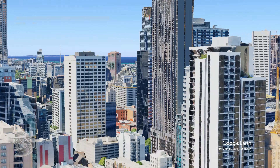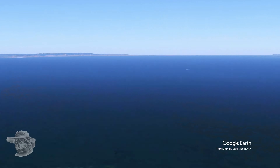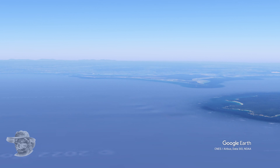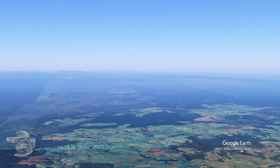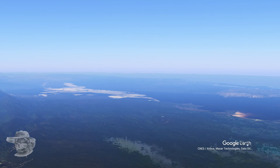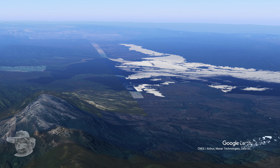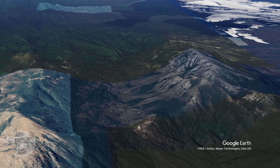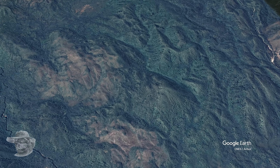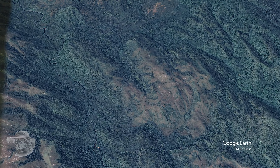Here we are today, starting at Melbourne — straight through Melbourne, over Port Phillip Bay, heading across Bass Strait, because we're going to Tasmania. Heading over past Smithton there in Northern Tasmania, there goes Queenstown, and we're just coming down to have a look at the Darwin impact crater in Tasmania.